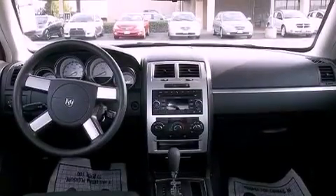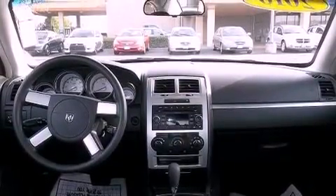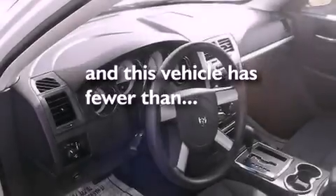Alloy wheels, traction control and stability control systems, cruise control, a premium sound system, side impact airbags, a keyless entry system, and this vehicle has fewer than 53,000 miles on the odometer.